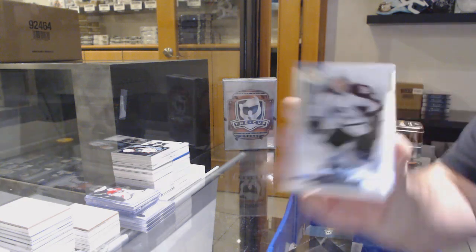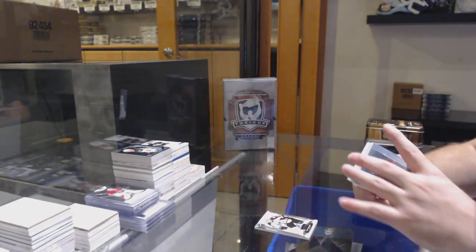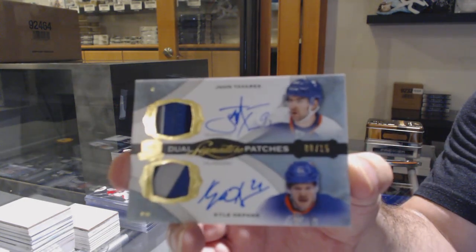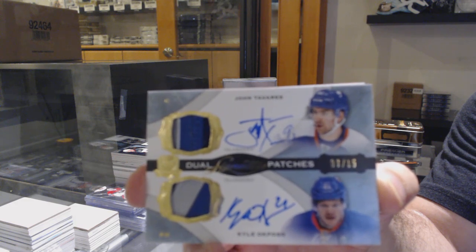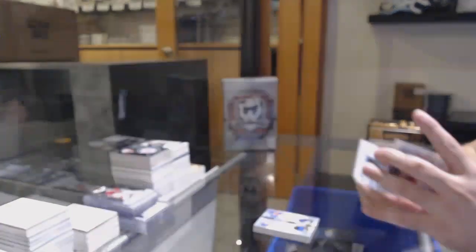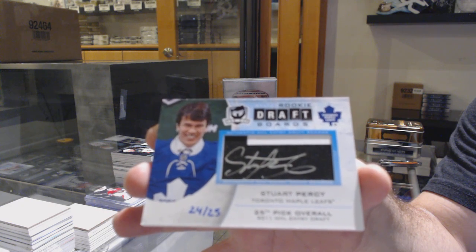249 Matt Duchesne for the Avalanche. For the Montreal Canadiens, 249 — Yari Sikash. For the Islanders, number 215 dual signature patches of Okposo and Tavares — that is sweet. For the Chicago Blackhawks, Tarasenko auto at 99. We've got number 25 for the Maple Leafs — Stuart Percy auto rookie draft board.